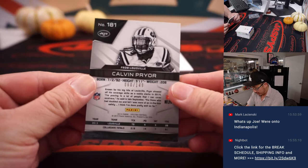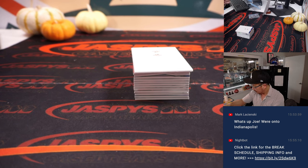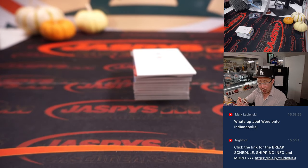Got Calvin Pryor, 60 out of 149 for the Jets. AFC East — a blast from the past. And we got A.J. Green, Bengals edition, 9 out of 49. AFC North — that'll be for Jared.